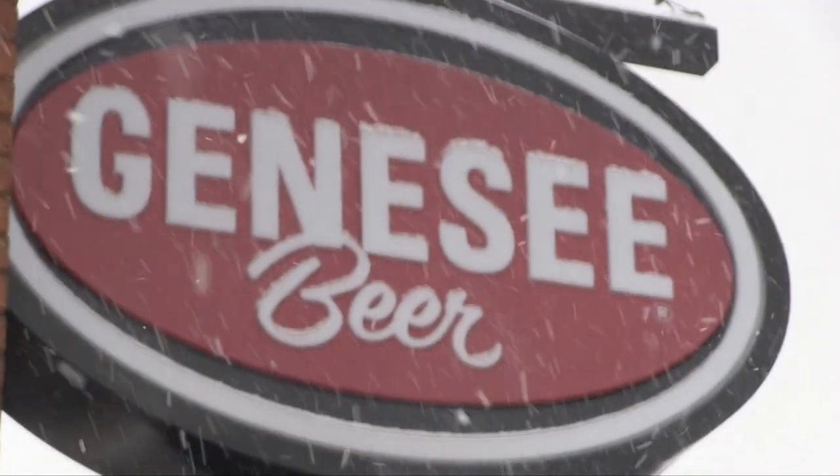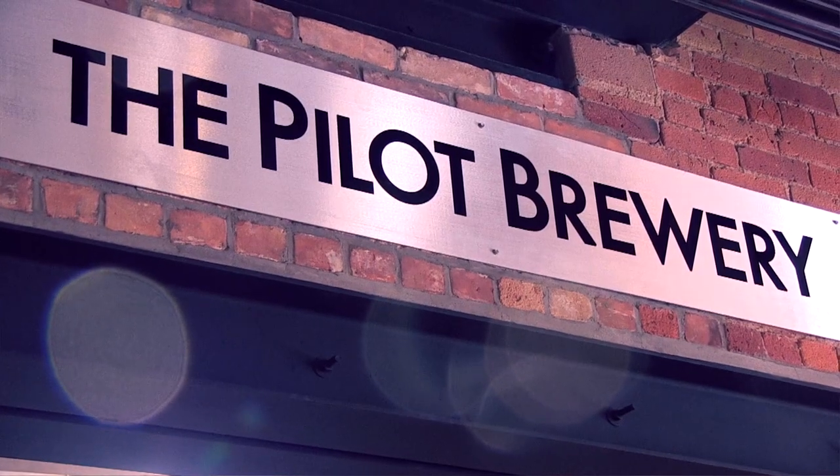Hey everybody, welcome back to the Genesee Brewhouse. I am Dean Jones, the brewmaster here. I am absolutely totally geeked today to tell you about salted caramel chocolate porter.